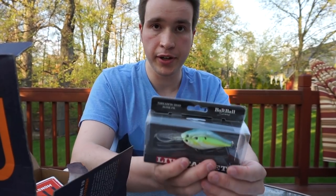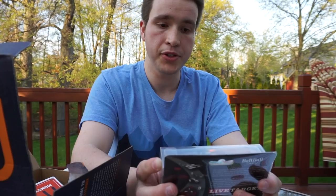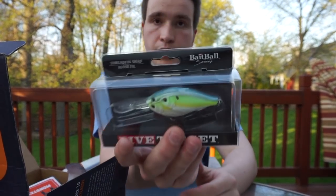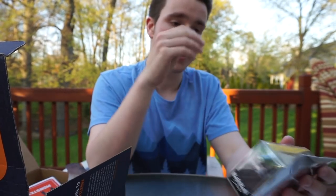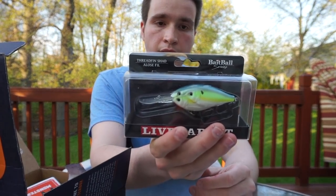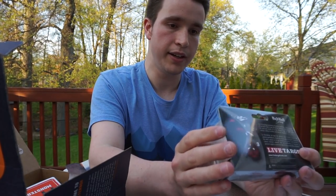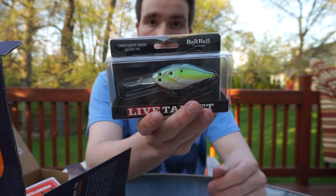The first lure we see here is the Bait Ball Series Live Target Threadfin Shad. This is really cool, and I can imagine it would work excellent in murky water because of this bright coloration. I like the design a lot — it looks really good. I can imagine fishing with this in really any scenario where I'd need a crankbait in water that's not crystal clear.